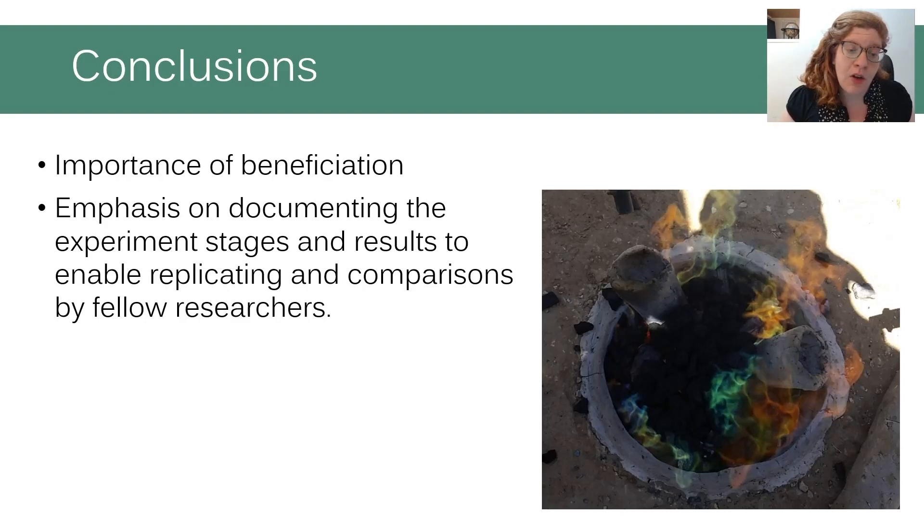This experiment was not only successful in reconstructing a possible copper production process and producing copper, but also in emphasizing the importance of comprehensive beneficiation. Previous experiments done by members of the Central Timna Valley project did not succeed in producing copper, although their smelting process was very similar. The difference is attributed to the lack of beneficiation in those experiments. Additionally, we prioritized detailed documentation of the experiment stages to enable comparison and replication of our results by fellow researchers.